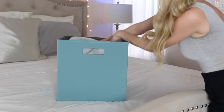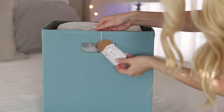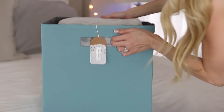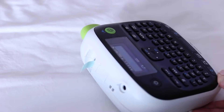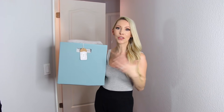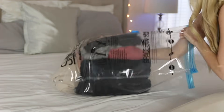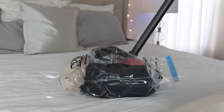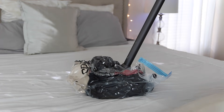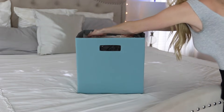I already went ahead and labeled all of the bins. Labeling takes your organization to the next level — it's not just for looks, it's functional, because then other people in the household know where things go and where to find them. For seasonal items, a tip I have is to use space saver bags. They save so much space — all you need is a vacuum to suck the air out and you can dramatically increase your storage. I'm putting seasonal items in storage bags and popping them on top.